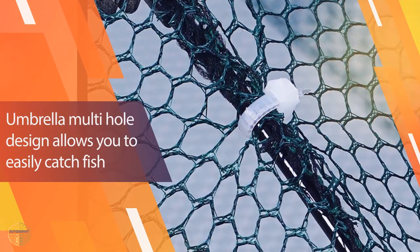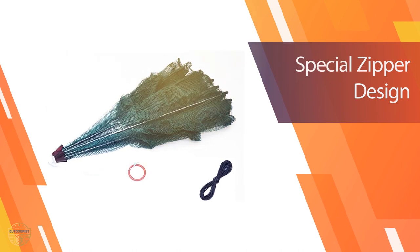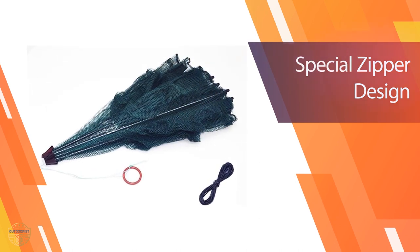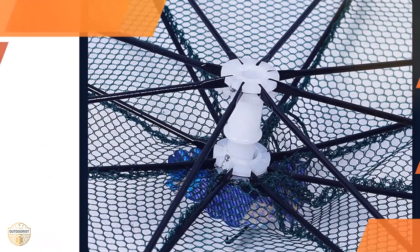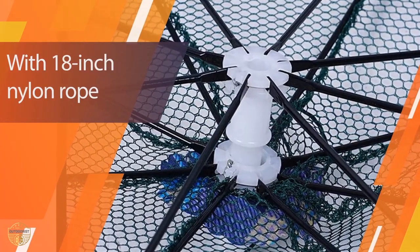The material is high-quality nylon rope. This collapsible crab trap is made of strong and lightweight material, which is easy to set up, carry, and move. It is suitable for catching crabs and shrimp, and is easy to clean after use.